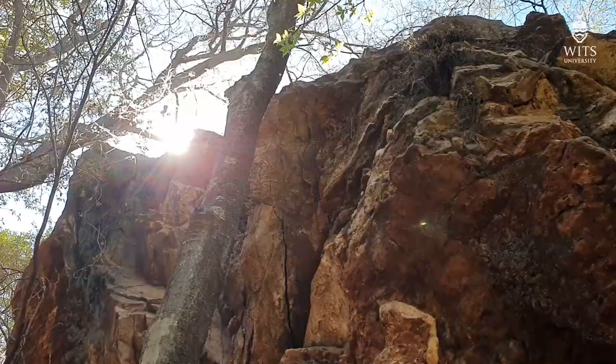Hello again everyone. I'm Lee Berger, a paleoanthropologist at Witts University and an explorer at large for National Geographic. I'm here at the 105 site today and I want to give you a tour of the major fossil deposits and why I'm so excited about this site and its potential. So let's take a look.